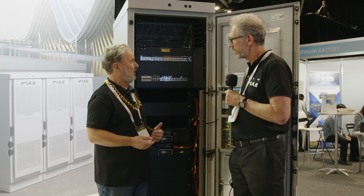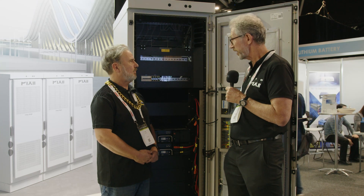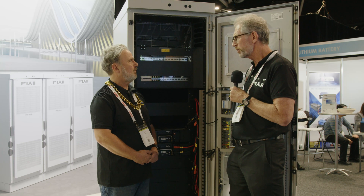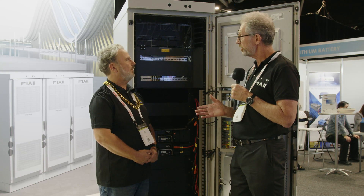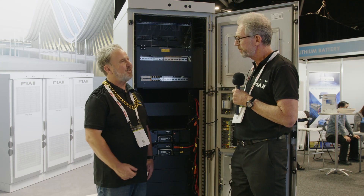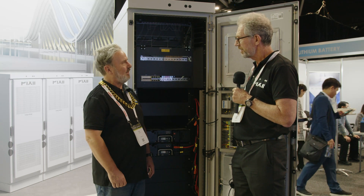For telco applications it would be a standalone product like a UPS system as backup when the grid fails. In a telco application they typically use rectification to provide power during a power failure. But this system also gives telcos the opportunity to use their idle battery assets to provide arbitrage services back to utilities — like in a VPP environment, providing FCAS or grid support services across their network of sites.